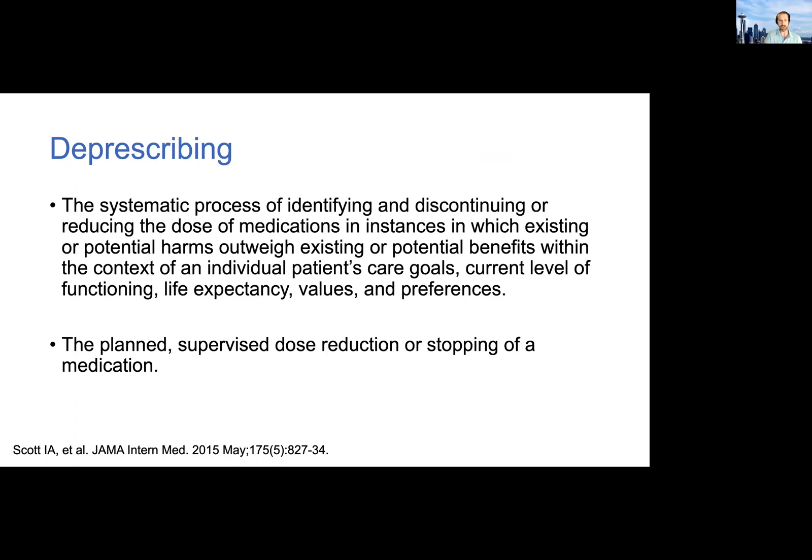You can imagine that's really hard to do. It's hard to operationalize and hard to implement. There are definitely barriers and challenges, but it is doable. A simpler definition focuses on the actual act of deprescribing, which is the planned supervised dose reduction or stopping of a medication.